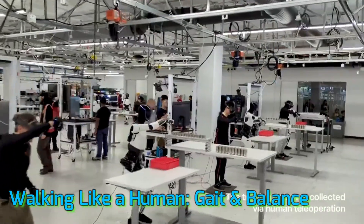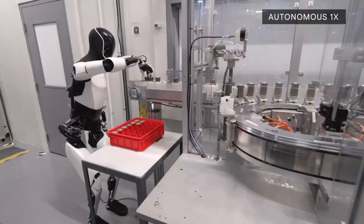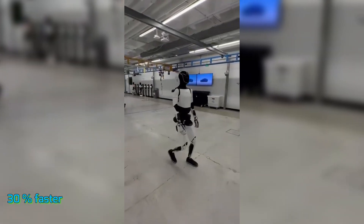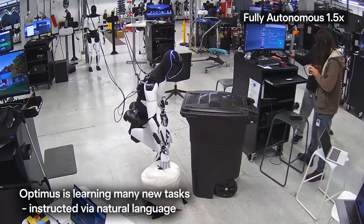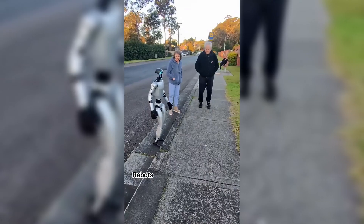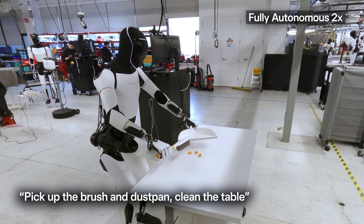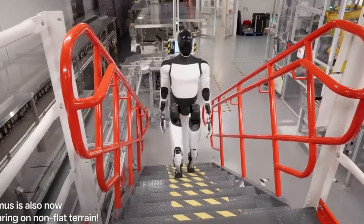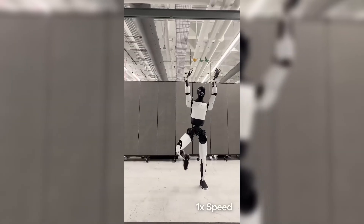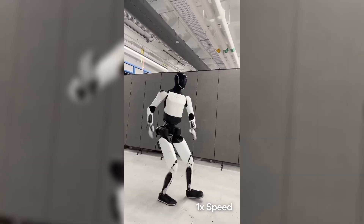Let's talk movement. Earlier versions of Optimus walked stiffly, but Gen 3 walks with more fluidity. There's a natural arm swing, a slight torso sway, and more importantly, it walks faster — about 30% faster than Gen 2. If the robot is going to function in real homes, it needs to move like it belongs there. Clumsy robots are not just inefficient; they're dangerous. Gen 3 is designed for safety, balance, and human-like responsiveness. There's also progress in terrain adaptability: it can walk on stairs, adjust for slippery surfaces, and even recover from minor stumbles — because robots in the real world don't just operate on smooth factory floors. They need to handle rugs, toys on the floor, and random obstacles.